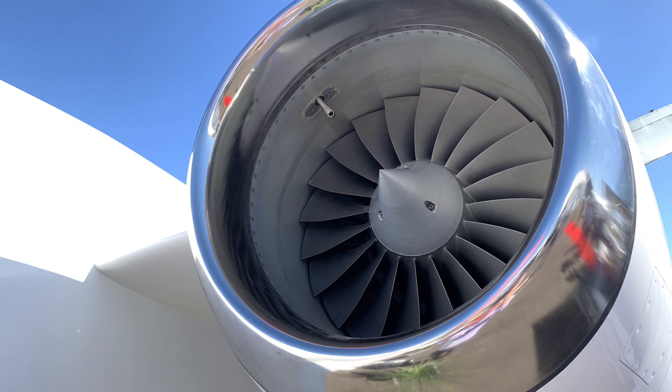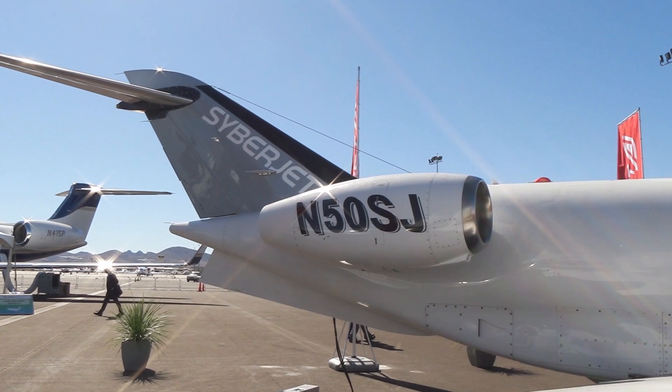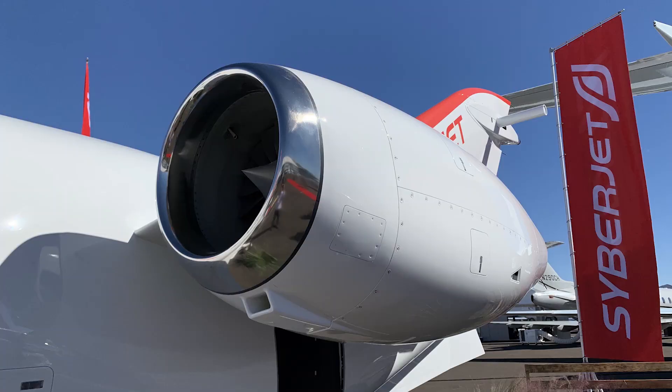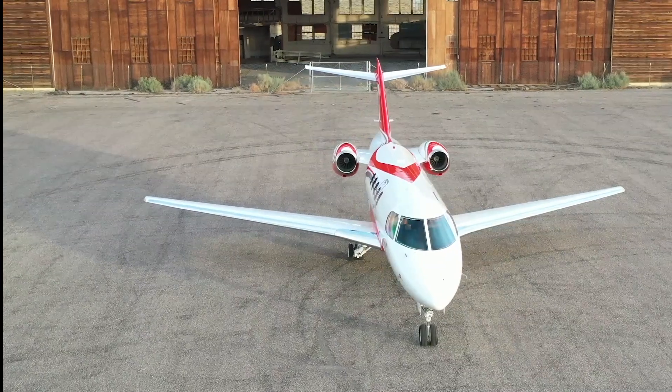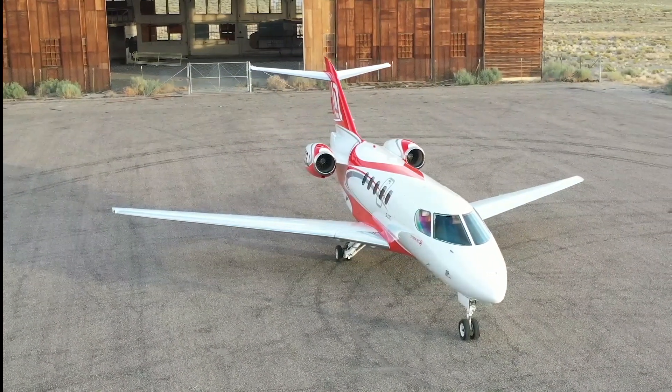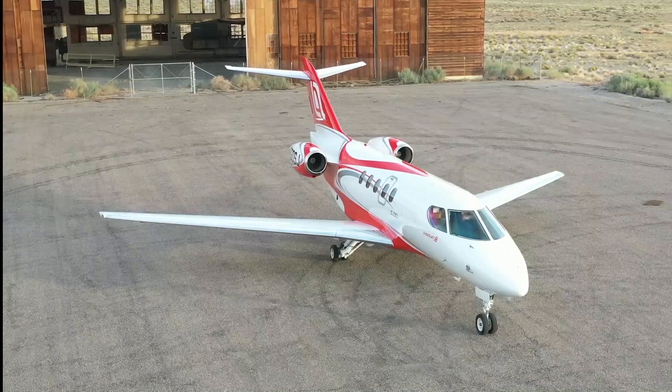The engines on the airplane are the FJ44-2A — the same engines that have been on the airplane. We certified their 2,300-pound thrust engines at altitude at long-range cruise speed. The engines and airframe collectively only burn 110 gallons of jet fuel per hour, which is just about 650 pounds at cruise, making it a very efficient airplane.